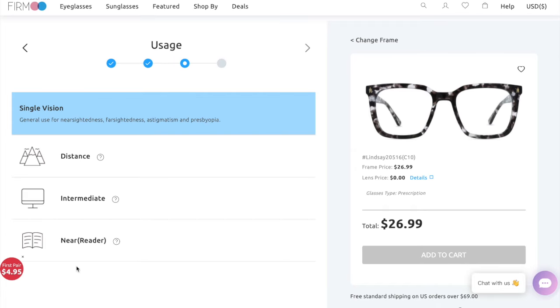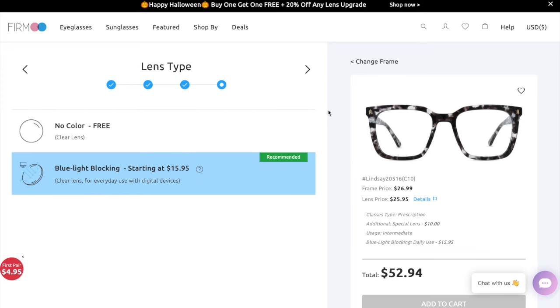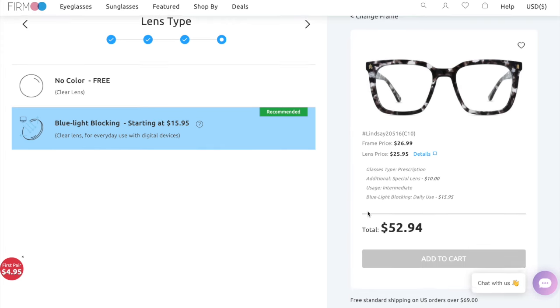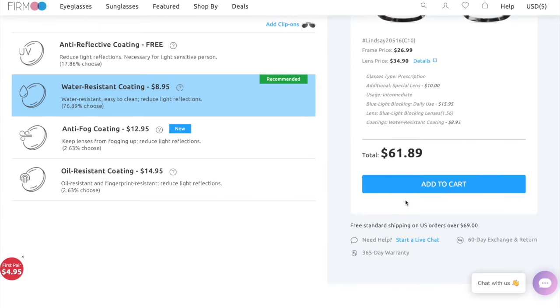You're going to select your usage — I selected intermediate — and you may get a pop-up depending on your prescription. Here's where you can add your blue light blocking, which starts at $15.95. I think it's a great addition to your frames if you use a lot of electronics, and you just want to go through your usage options as they have several different types.